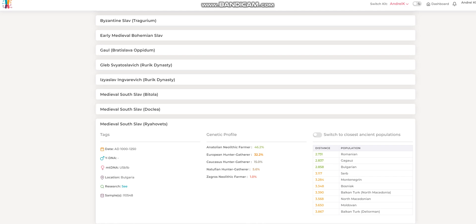Hello friends, in this video we'll be taking a look at the autosomal DNA results, predicted phenotype traits, and even ethnicity calculator results with my own ethnicity calculator of a medieval South Slav from Ryachoviec in Bulgaria. The ID for this sample is I10548. This individual lived in the 10th to 12th century in the Common Era, so after the birth of Christ.